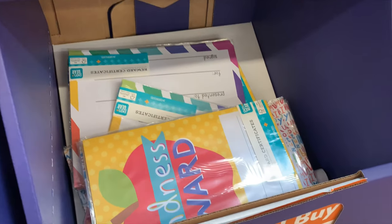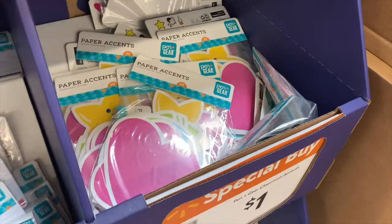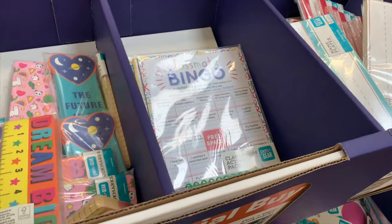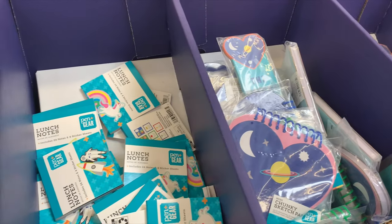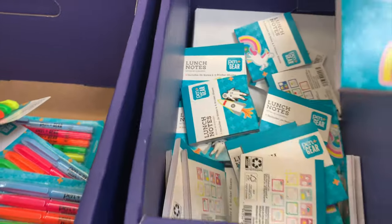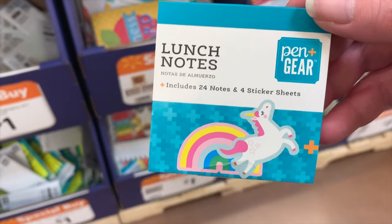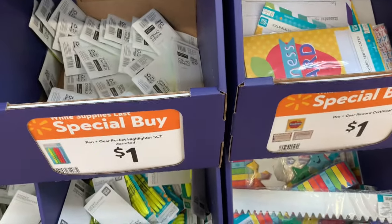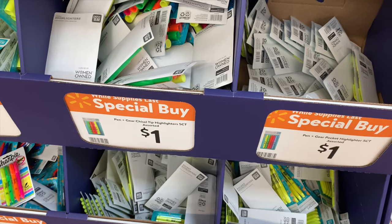Oh, these are like certificates, weekly planners, and paper accents — teacher stuff! Hello My Name Is tags, classroom bingo. They have lunch notes too — no way! So if your kid takes their lunch, you can put a little note in instead of using your own paper. It's made for that exact size. That's so cute — I should get those!